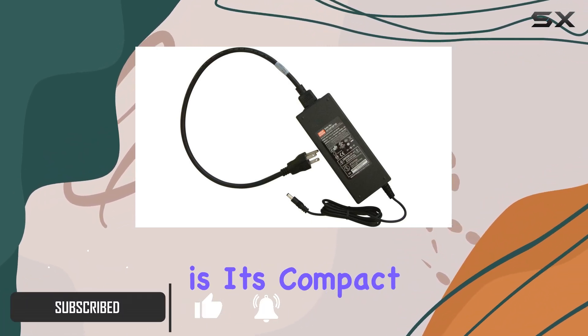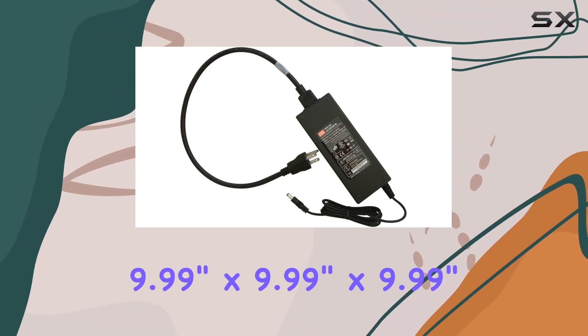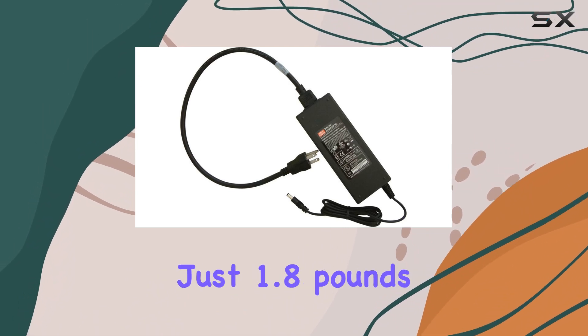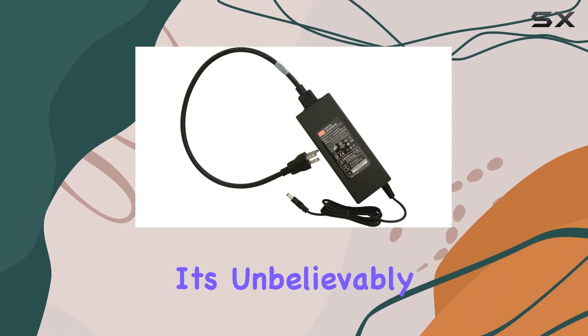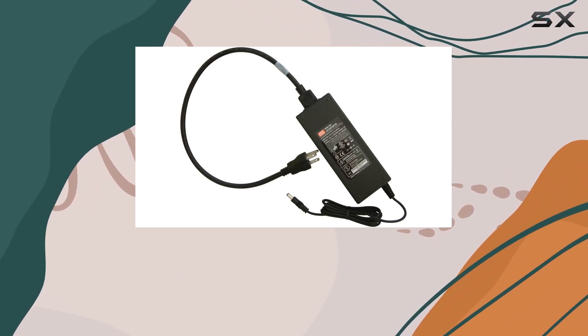But what truly sets it apart is its compact design. With dimensions of 9.99 inches by 9.99 inches by 9.99 inches and weighing just 1.8 pounds, it's unbelievably portable. Whether you're on the road or setting up camp, this power supply cores won't weigh you down.